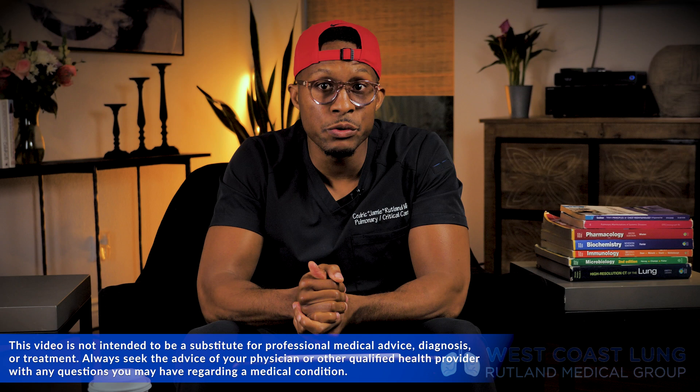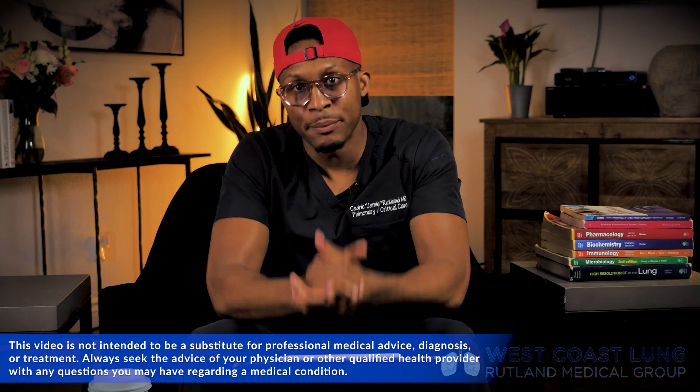Hey guys, welcome back to Medicine Deconstructed. I'm your host, Dr. Jay Rutland. I get a lot of messages from you all in regards to what I study and how I study. I thought today I would discuss more than the articles that I download on my iPad and discuss the books that I use and read that have become my Bible.